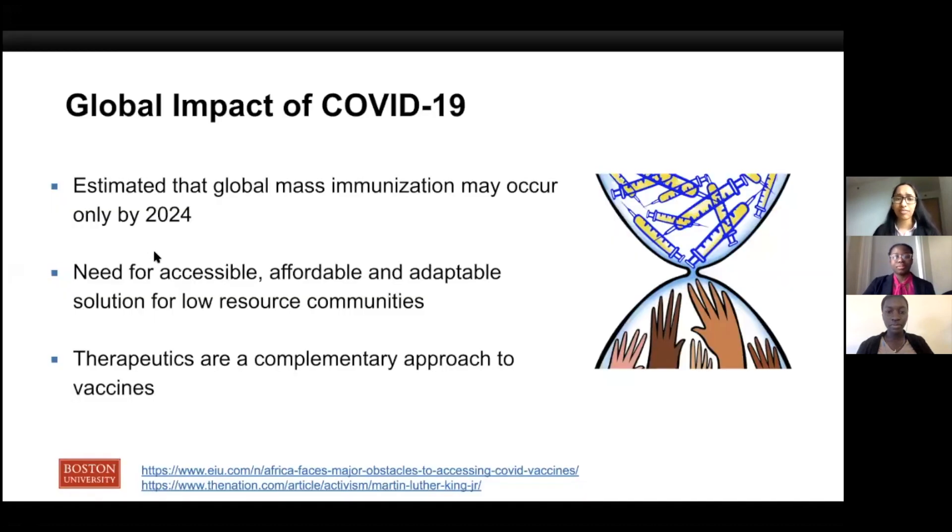As we all know, the coronavirus pandemic continues to place immense pressure on global healthcare systems. Although recent vaccine efforts have been promising, many reports estimate that mass immunization in low-income countries will only be achieved by 2024. There is inequitable distribution of vaccines between low and high-resource countries, and to a certain extent, even within high-resource countries. Furthermore, complete eradication of the disease is also unlikely due to vaccine hesitancy and new emerging variants of concern.